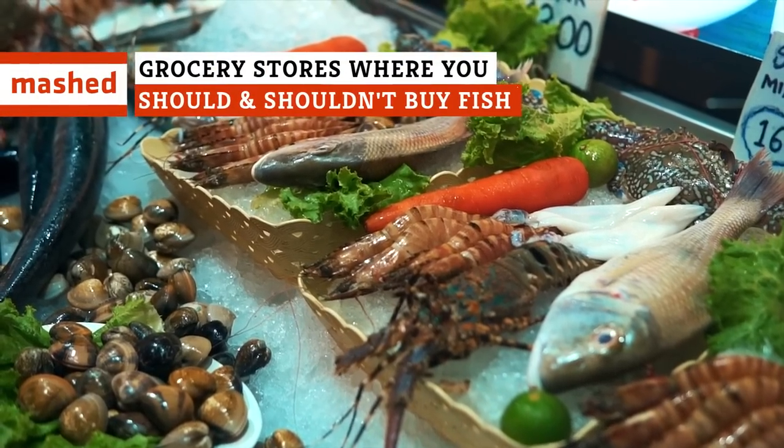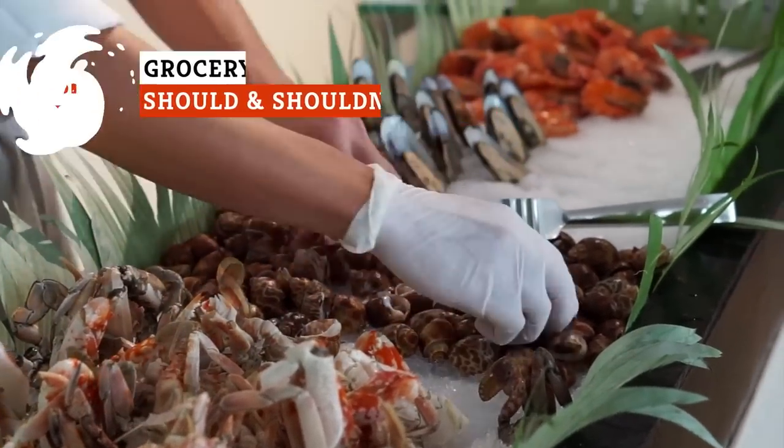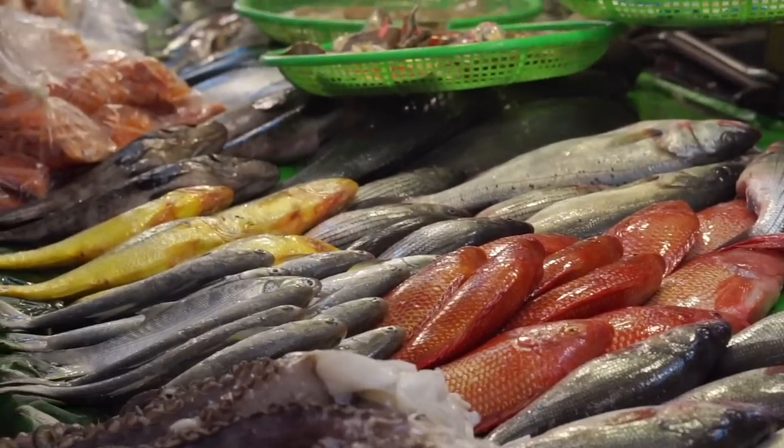Modern supermarkets offer boatloads of seafood options, but how can consumers find fish that tastes good and is better for the planet?